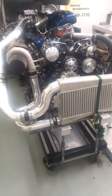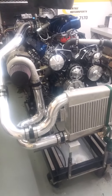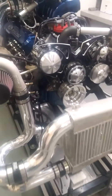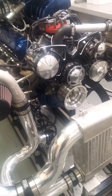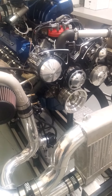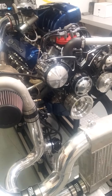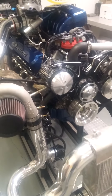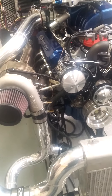Basically it's a 363 small block Ford. It starts life as a 302 platform. Bunch of good parts. We'll start from the bottom — the foundation is a Dart Iron Eagle block stuffed with a nice Callies Magnum crankshaft, Oliver billet rods, and J&E custom pistons. They're actually a newer design with a Nicosil coating for this boosted application.